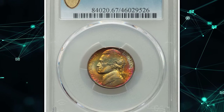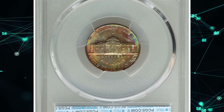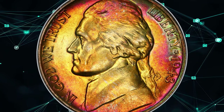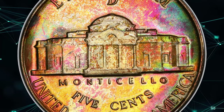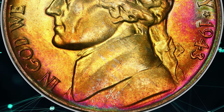Number 6. Here is a vividly toned 1943-D Jefferson nickel in MS67 condition with full steps. The metal composition of this wartime 5-cent piece is 56% copper, 35% silver, and 9% manganese. Toning often occurs due to chemical reactions between the silver in the coin and substances in the environment. Silver reacts with sulfur compounds, which are present in the atmosphere, to form silver sulfide.